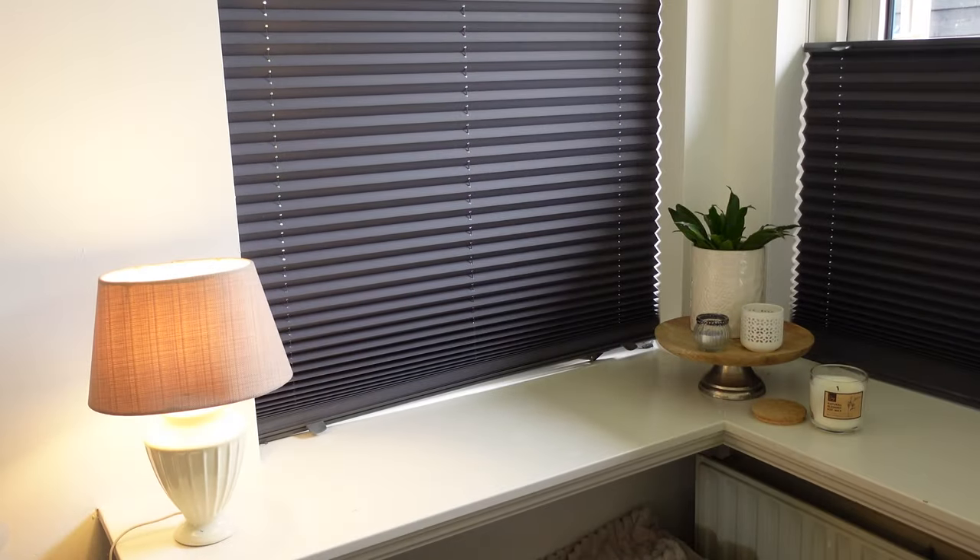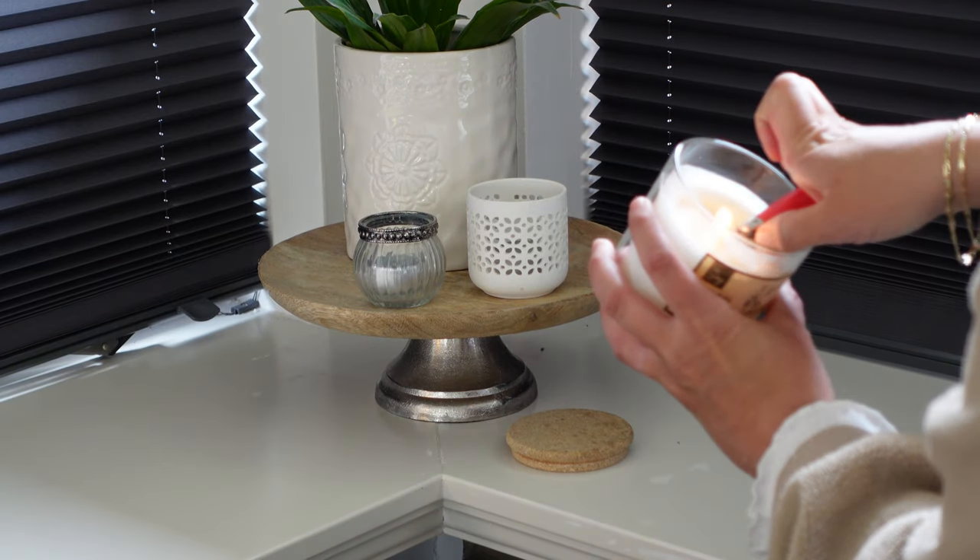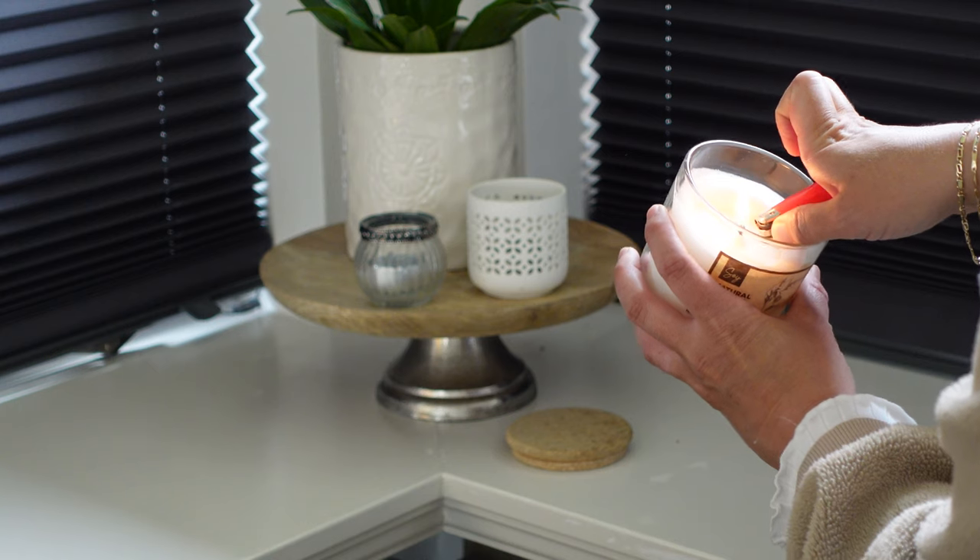Even when it's not dark out, I always like to light up a candle and turn on the lights to make it more cozy and welcoming.